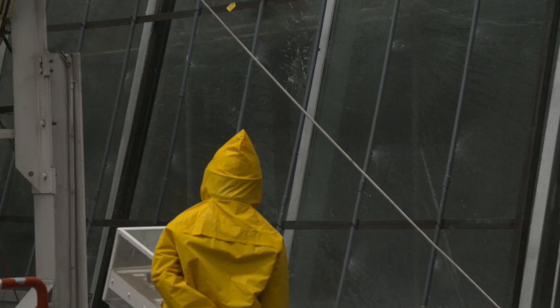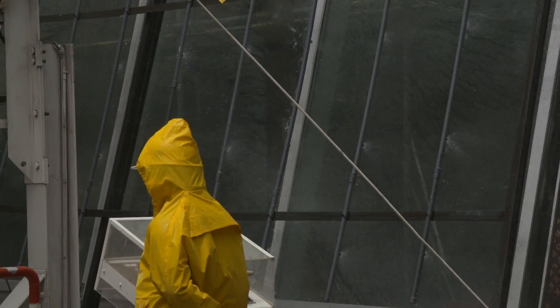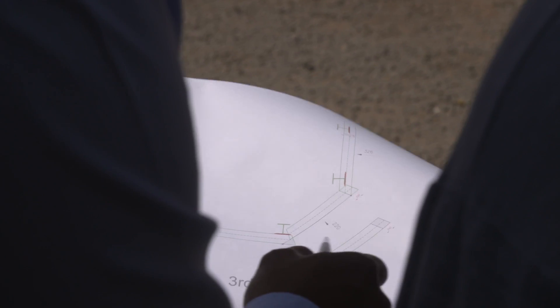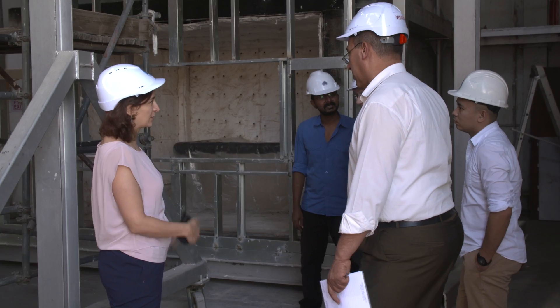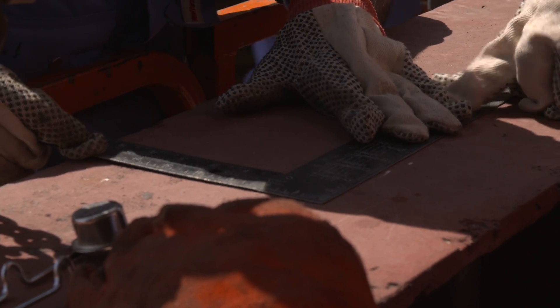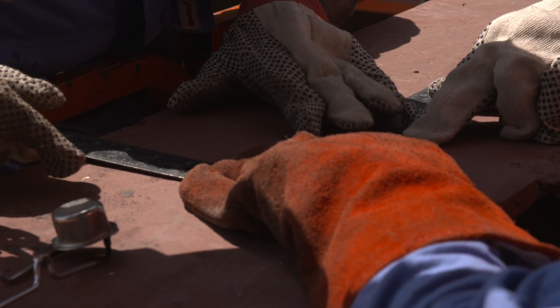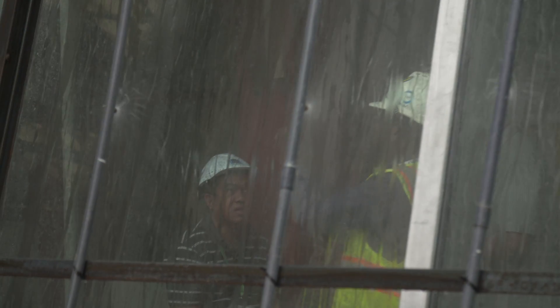We are seeing more interesting, complicated, and challenging facades in terms of design and mock-ups to be tested. Our consulting arm provides a wide range of services for architects and engineers — we work directly with clients and designers to propose systems most suitable for the project in terms of cost and technical requirements.